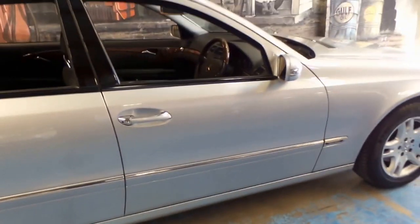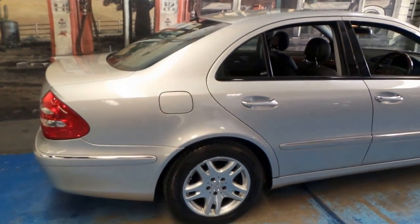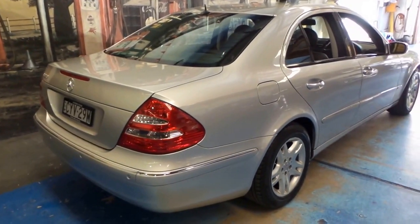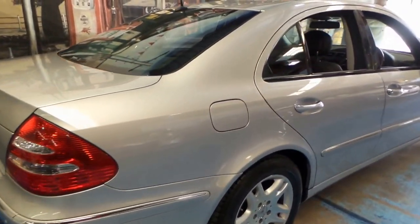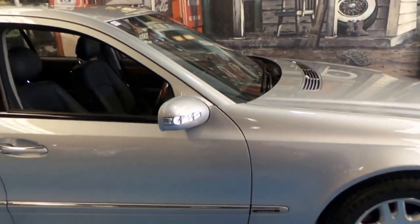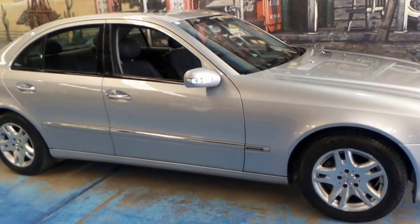I really like the Elegance model because I like the wheel package and the timber inserts. You can get the Avantgarde, which has either an ash black coloured timber insert or a silver look. But if you've been looking at these E-Classes — W211s — or even if you've looked at a few C-Classes and think for a little bit of extra money you can go into an E-Class, then come and have a look at this car.